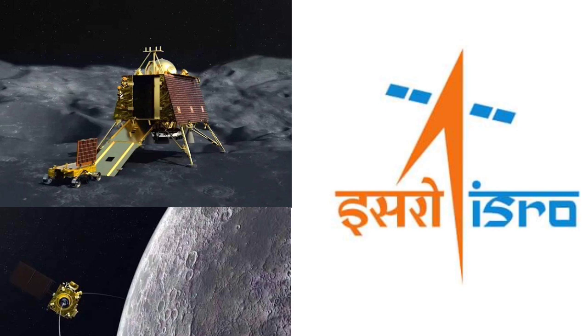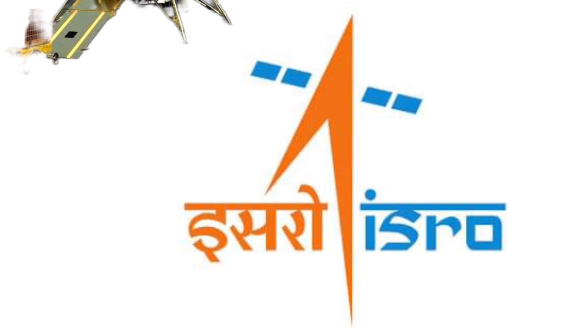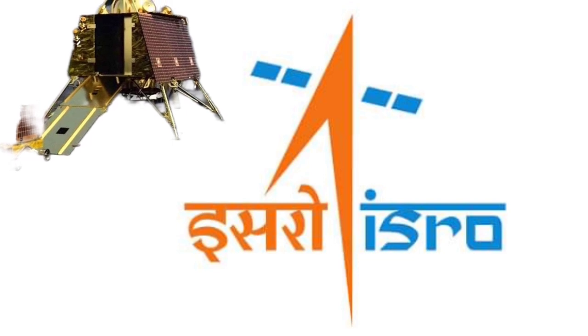During the MEMC test of the Chandrayaan-3 lander, ISRO ensured launcher compatibility, antenna polarization of all RF systems, standalone autocompatibility tests for orbital and power descent mission phases, and lander and rover compatibility tests for post-landing mission phases.